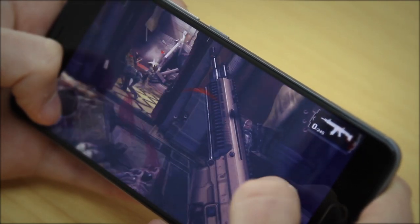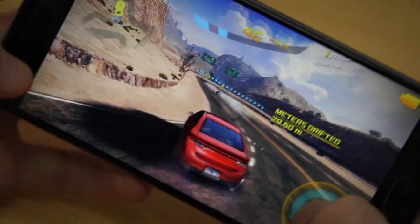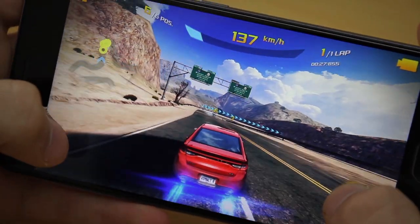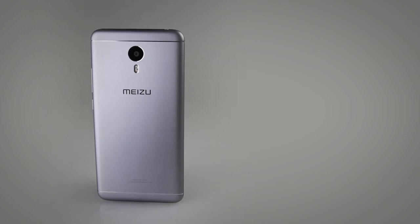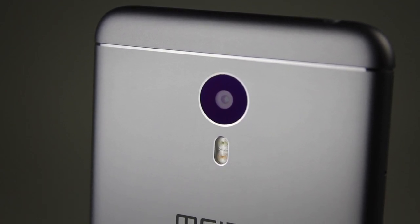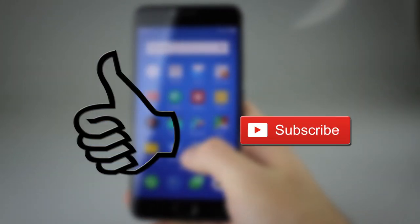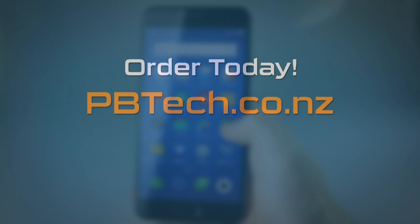Bottom line, the M3 Note is definitely a top quality phone for the price point — seriously about a third of the price of other flagships and yet still delivers a responsive experience. Just remember it's not designed as a gaming phone; a few games work really well but some of the more intense games don't. But Meizu have done a great job with this device and I could highly recommend it to anyone wanting a top-notch smartphone without forking out heaps of cash. It's strong, snappy and it looks really good. You can check it out in store or online. I'm Eli from PB Tech — catch you in the next one.